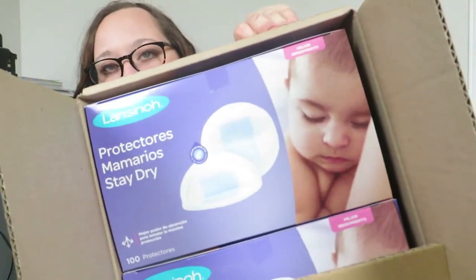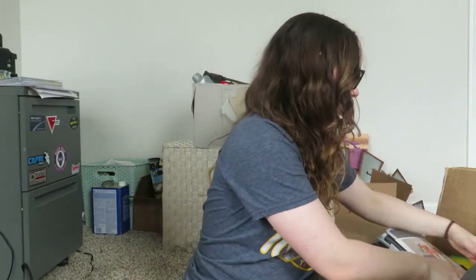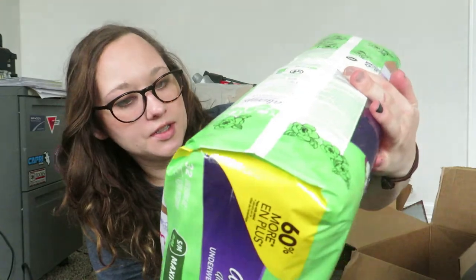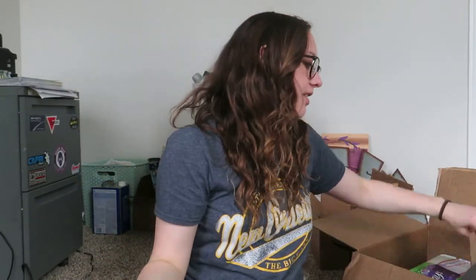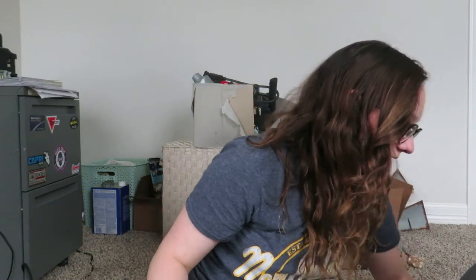I also got disposable breast pads - I got the cheapest ones on Amazon. And then I got these disposable adult underwear with maximum absorbency for postpartum. I also ordered pads just to have both options, because I don't know exactly what will feel most comfortable, and I think it depends on how my birth goes. I just want to be covered with both options.